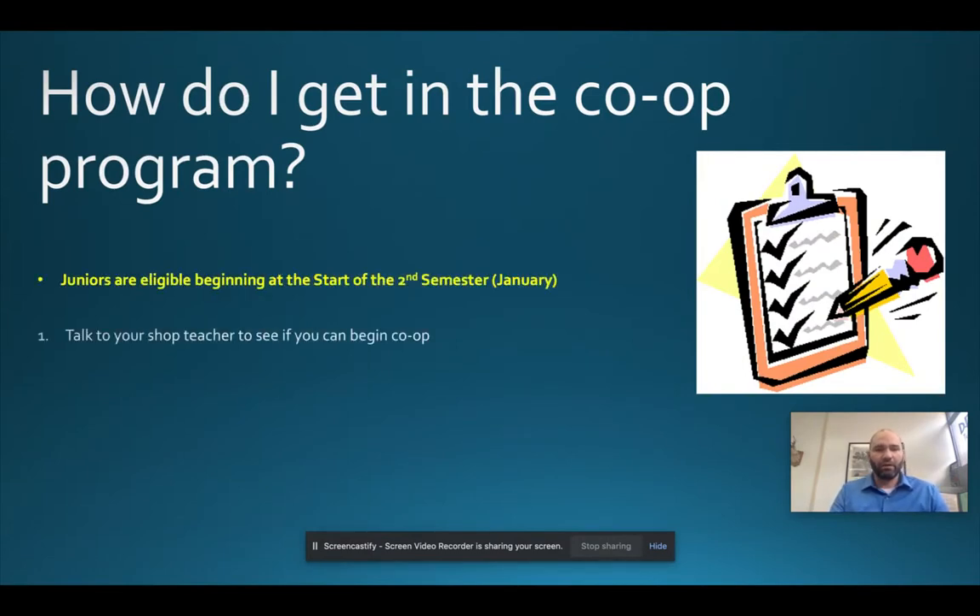Juniors are eligible at the start of the second semester, typically around the end of January or early February. That depends upon career area, since you can only work during your career area time. For example, if you have electrical trades during Block 3-4 as a junior, it may be very difficult to find a job where you leave only during those blocks, so you might not be able to work until the end of your junior year.